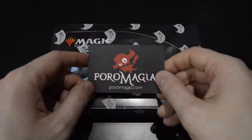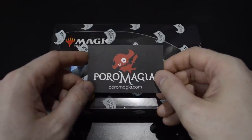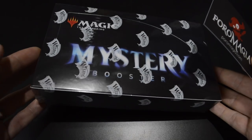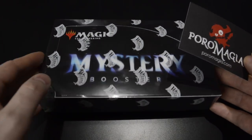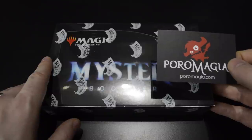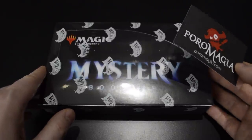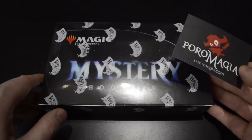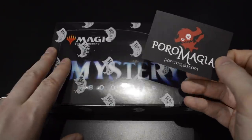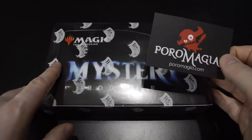Poromagia is the largest Magic the Gathering store in Finland, with tons of unopened product, accessories, and pretty much every single card in stock. They also ship outside of Finland. Postage costs for a booster box like this is between five and nine euros to pretty much any European country, and shipping for singles is a lot less. Please use the link in the video description to check out their product.